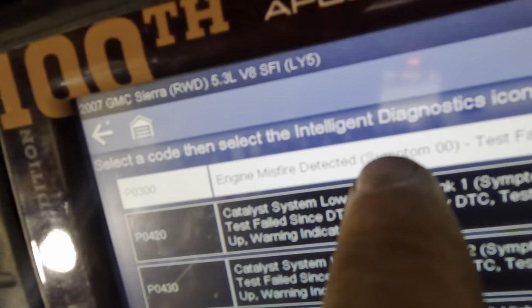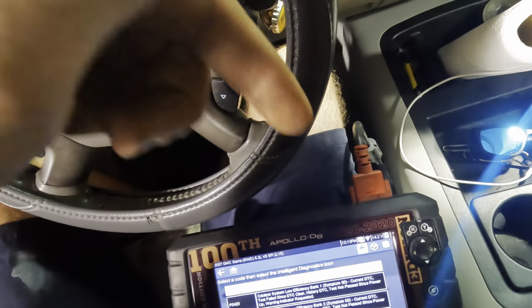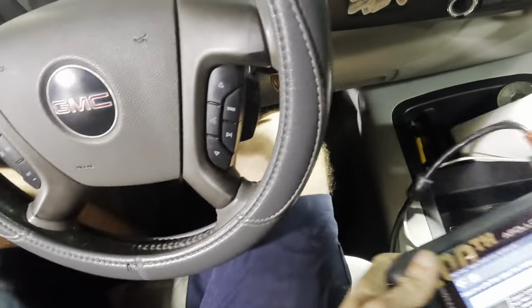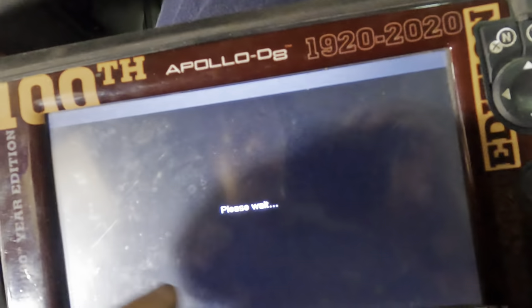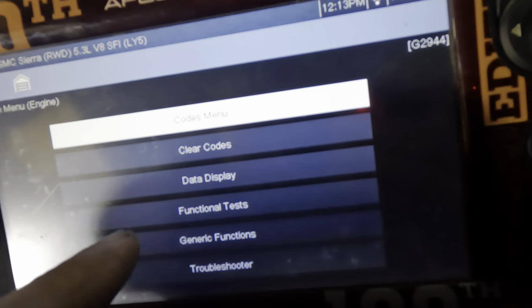Additionally, we have this P0300 misfire right here that very well could be caused by a clogged converter. Let's say those units are broken apart inside and they're flopping around — it could be the noise that we hear. If there's a restriction in that exhaust due to that broken converter, it can definitely cause misfires. Let's go into our live data function and see if we can monitor current misfires present in this engine.